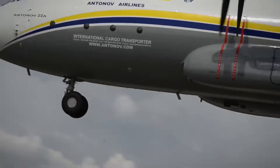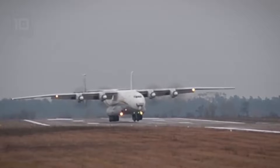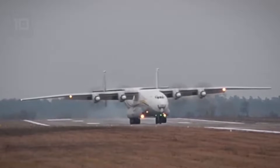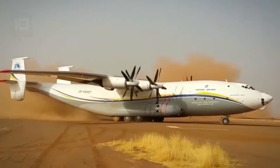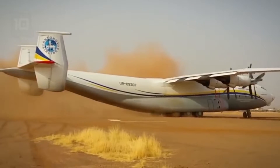It has a cargo volume of 639 cubic meters and can carry a load of 80 tons. It has 4 motors with a total of 60,000 horsepower. It can reach a speed of 740 kilometers per hour and has a range of 10,900 kilometers.